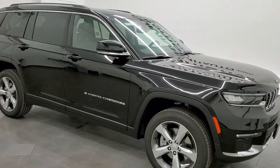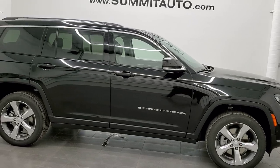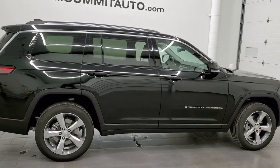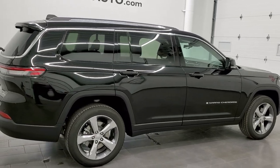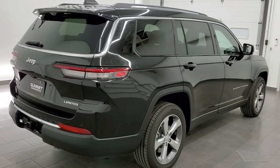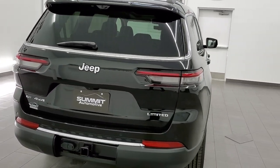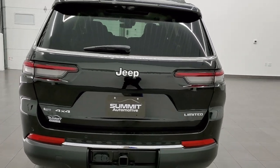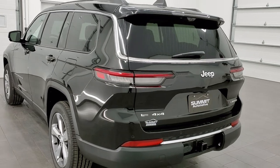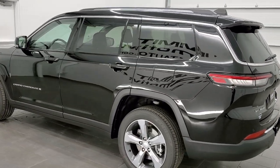Hey everybody, this is Brett with Summit Auto in Fond du Lac, Wisconsin — your new and used Jeep and Jeep Grand Cherokee headquarters. Today I am super excited to show you this brand new 2021 Jeep Grand Cherokee L. This is a Limited package. This one has the 3.6 liter Pentastar V6 motor, going to get you 25 miles per gallon on the highway, 18 city, for an average of 21 miles per gallon.